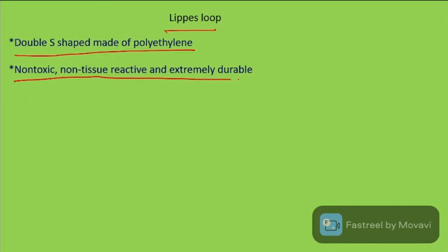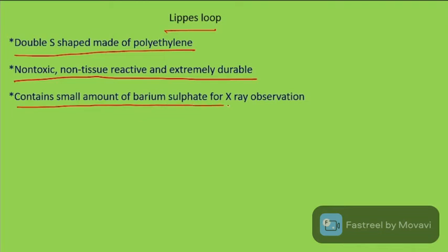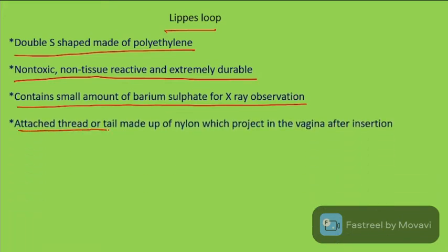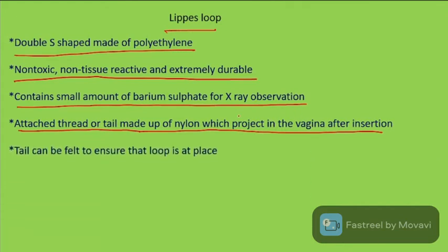Lippes Loops are extremely durable and contain a small amount of barium sulfate for X-ray observation. They have an attached thread or tail made of nylon which projects into the vagina after insertion, and the tail can be felt to ensure that the loop is in the correct position.